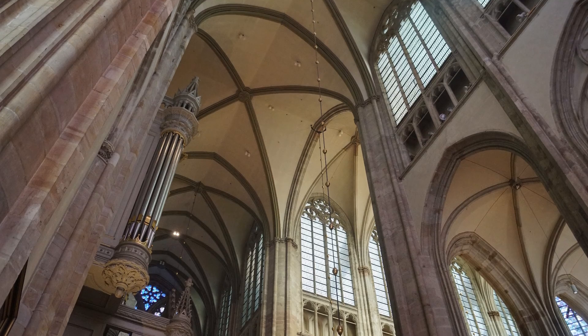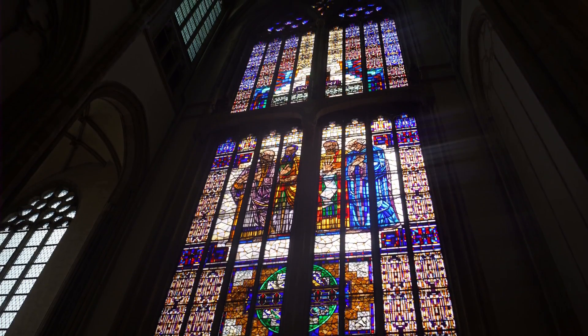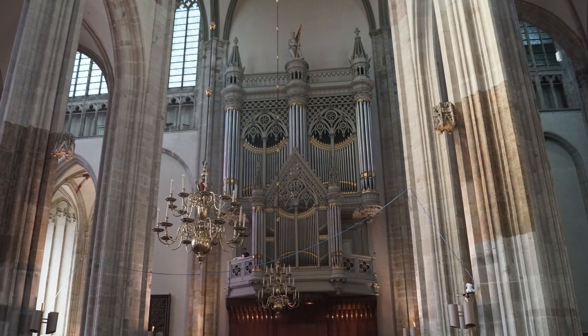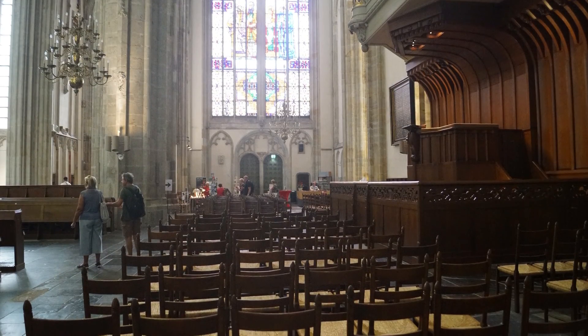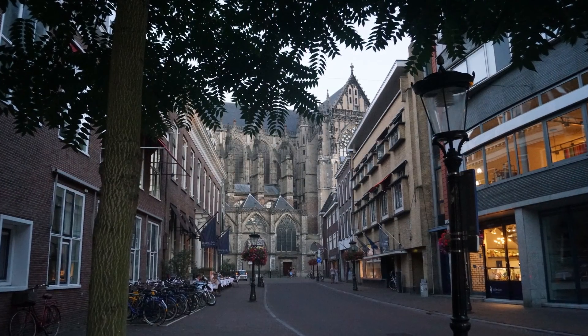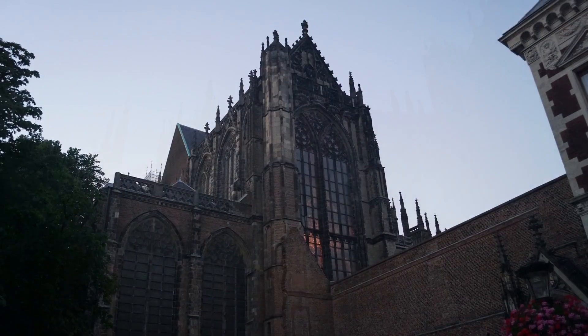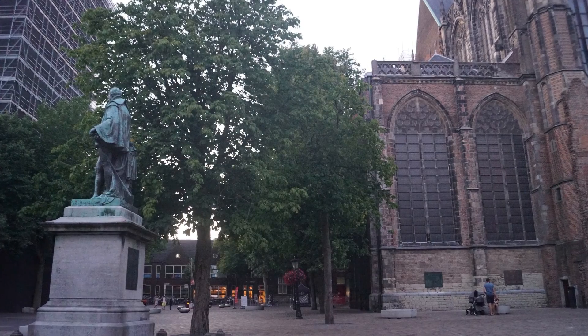Utrecht is the main religious centre in the country, and the Dom Church of St Martin is the only pre-Reformation cathedral in the country. Its unique shape and detachment from the Dom Tower is a result of the catastrophic collapse of the nave that joined the two buildings together in a storm in 1674.